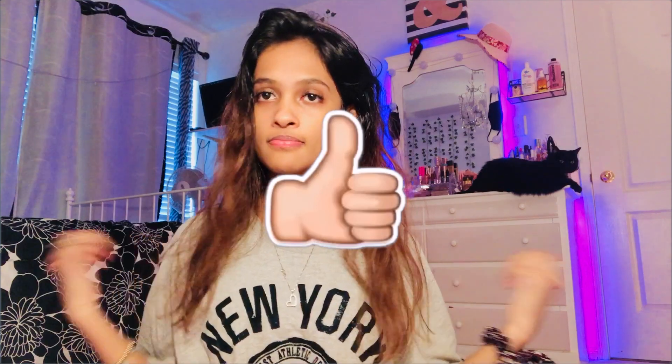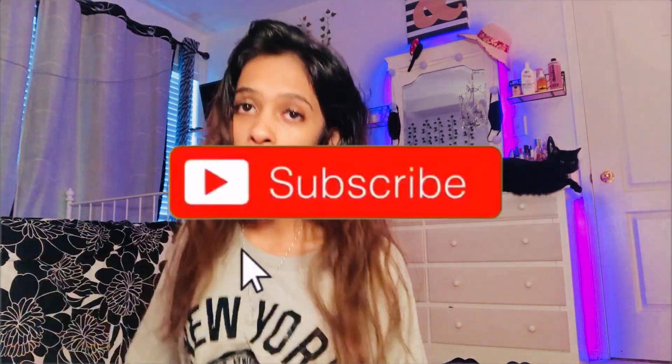So guys, that's all for this video! If you enjoyed it, make sure to leave a like and thumbs up, subscribe, and do all that stuff. I'll see you guys in my next video — bye guys, peace!